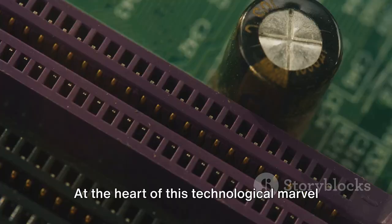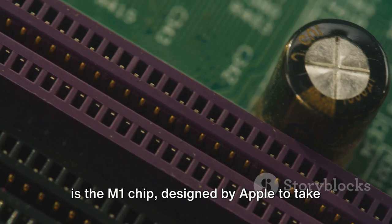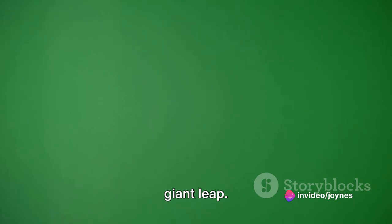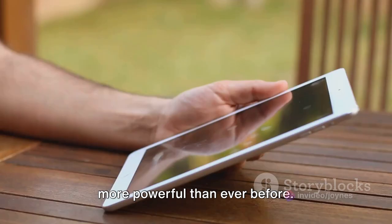At the heart of this technological marvel is the M1 chip, designed by Apple to take performance to the next level. This isn't just a step forward — it's a giant leap. The M1 chip makes the iPad Air faster and more powerful than ever before.